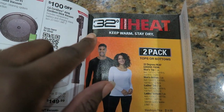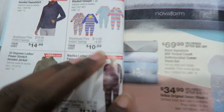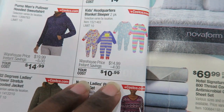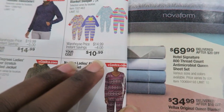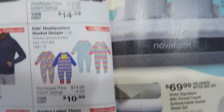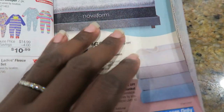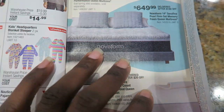They also have 32 Degrees thermal tops and bottoms for kids and adults. Sleepers for kids are $10.99, $4 off. The sweatshirts — there are a lot of men's sweatshirts here, and women's pajamas. Of course, mattresses. We still love our Novaform mattress that we got. Ava's seven, so we got it when she was one — six years ago — and it's still rocking great.